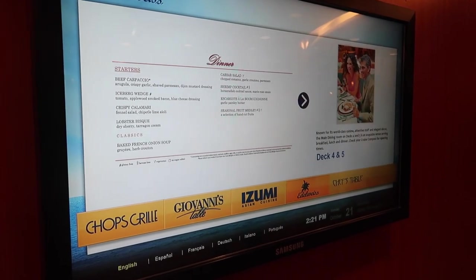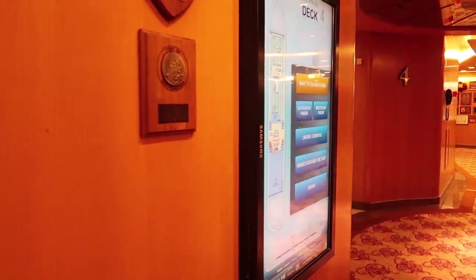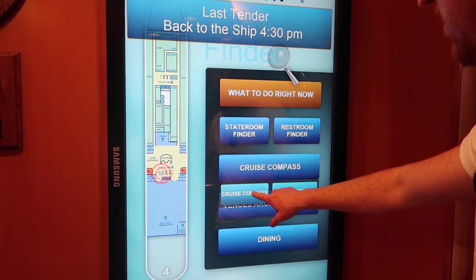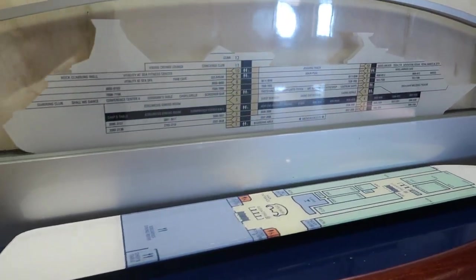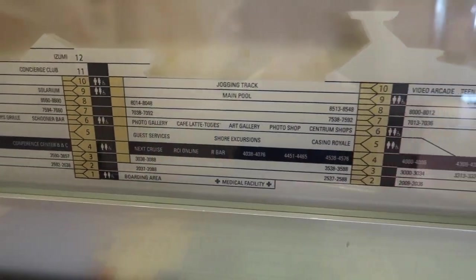Outside each floor of the main dining room there is a menu you can check for every night. Over by the stairs, there's a screen where you can see what's going on — the cruise compass tells you today's activities, and you can even tell it where to go and it will tell you where you are and how to get there. Also, if you get lost on the ship, there's a little map on every floor by the elevator. Decks 3 and 2 are both just staterooms. Deck 1 is where you can exit the ship — that's where the gangway is, and there's also the medical facility down there.